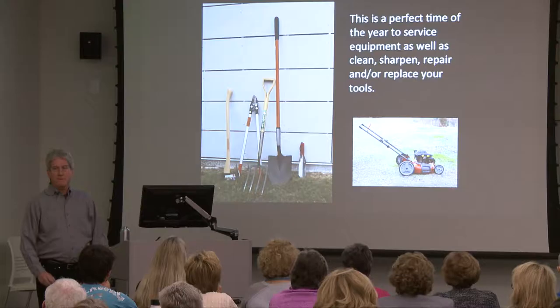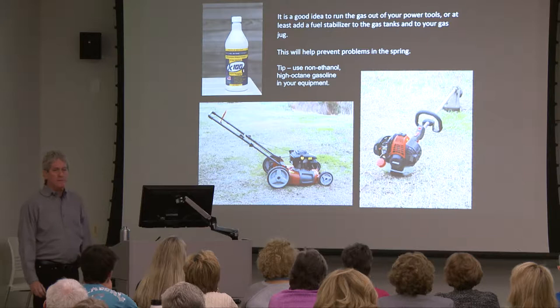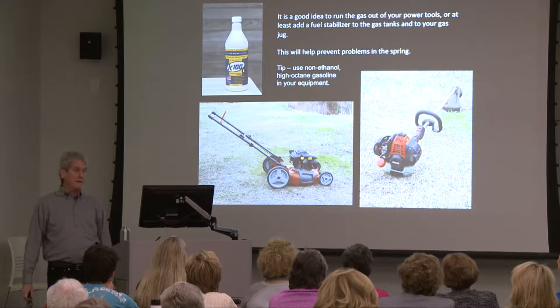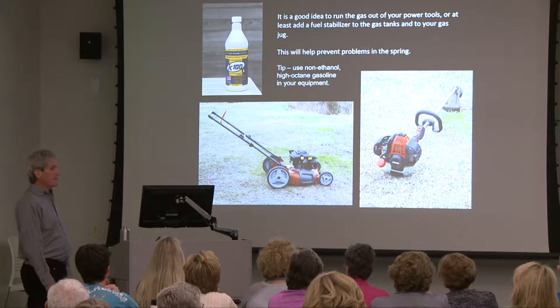Purchase what you lost or broke during the year. For power tools and equipment, when you're using them that last time in fall or early winter and you're getting low on gas, go ahead and burn that gas out rather than leave it sitting. If you do leave gas in it, add a fuel stabilizer — also put some in your gas jug. Non-ethanol high-octane gas in your power tools helps as well.